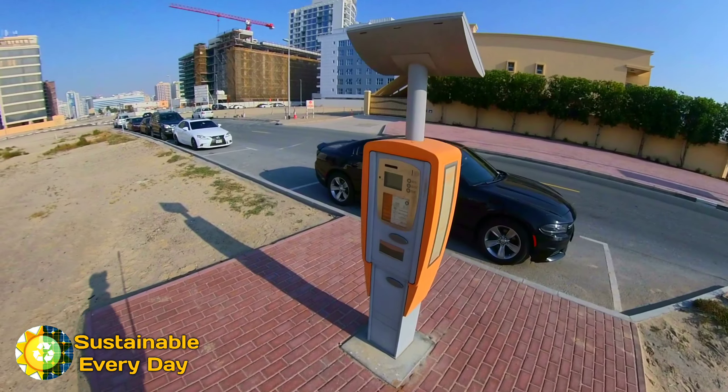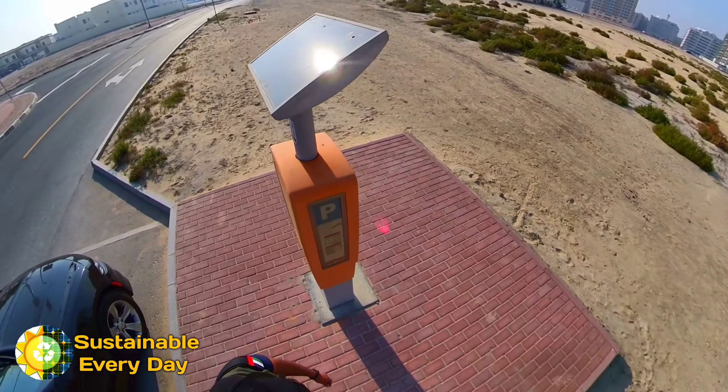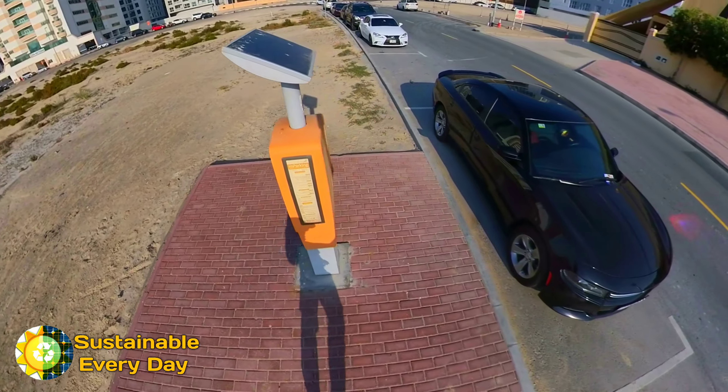I have also come to a typical parking machine and you can see that they have a solar panel here. This machine is also solar powered, so there is no external power provided to this machine out here.